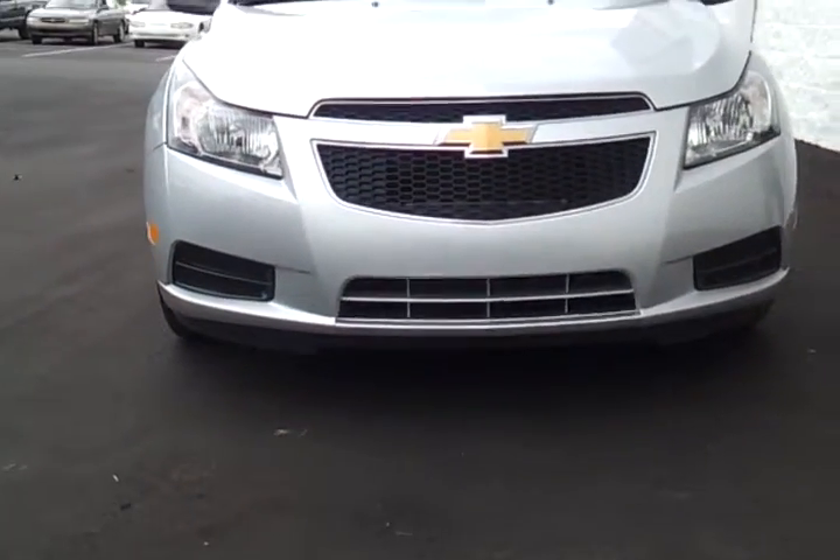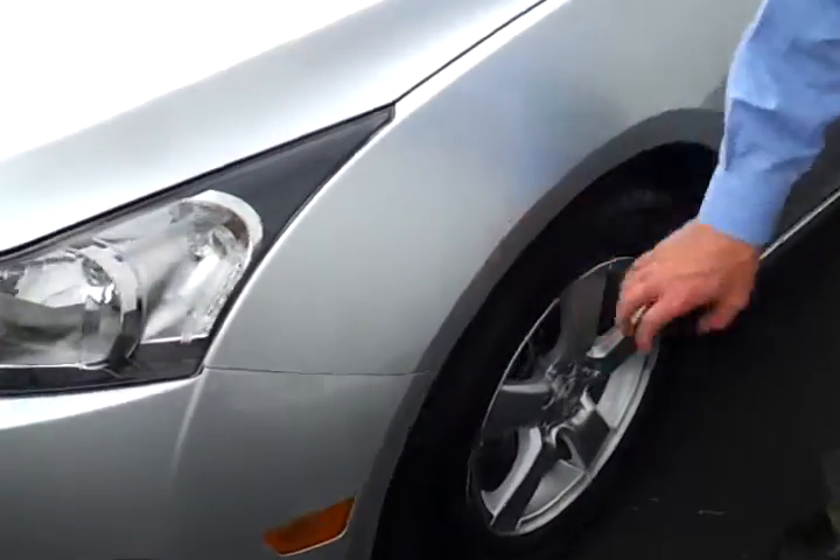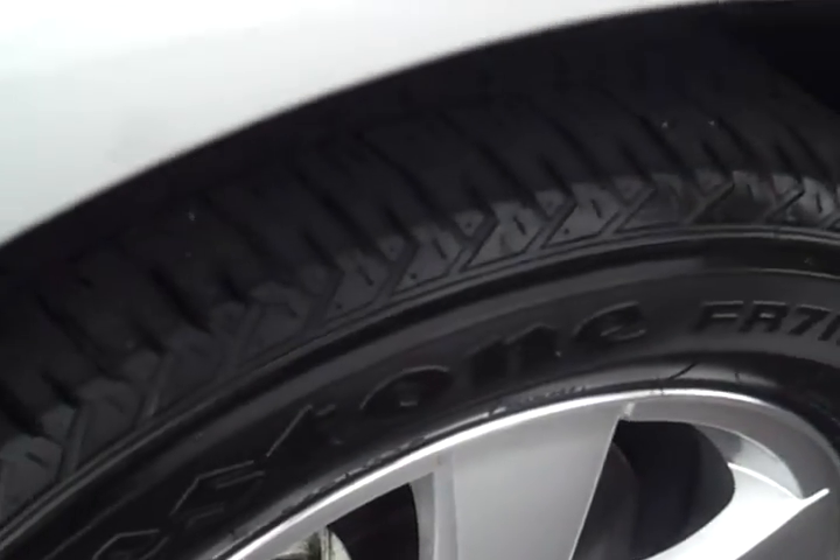It's got the factory alloy wheels on it, with very good tire tread all the way around. Interior-wise, it's got the dark graphite cloth interior.